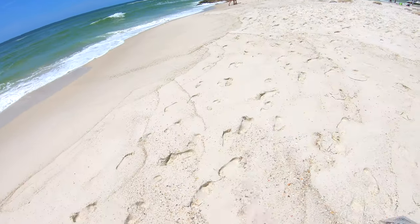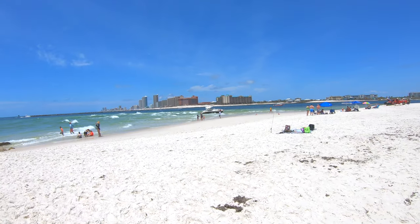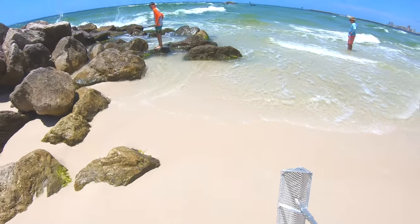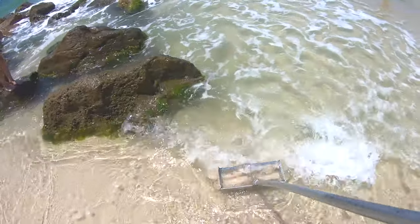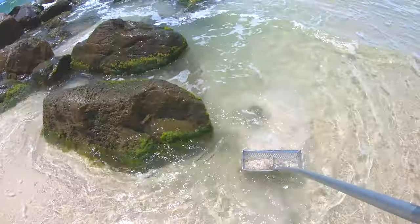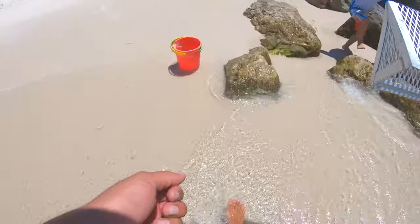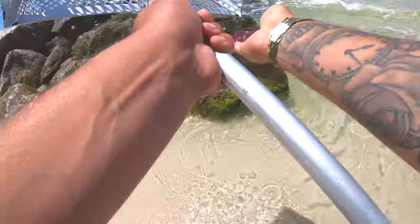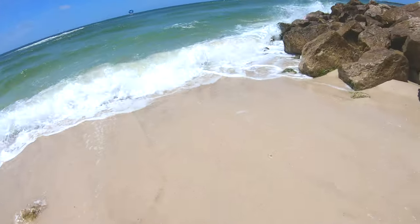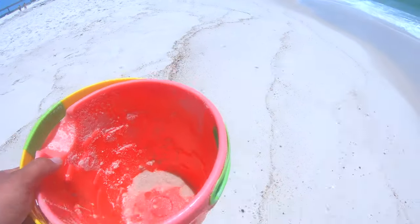Alright guys, first thing I'm gonna do is get over here by the jetties and see if I can find some sand fleas. We got a boat that didn't know what he was doing, got stuck on the sandbar out here — got Sea Tow out here trying to figure it out. Only got a few sand fleas; usually there are a bunch over here. I didn't find a whole lot but managed to get a few of them. Hopefully that'll help us find some pompano today.